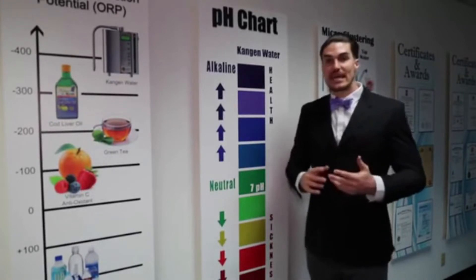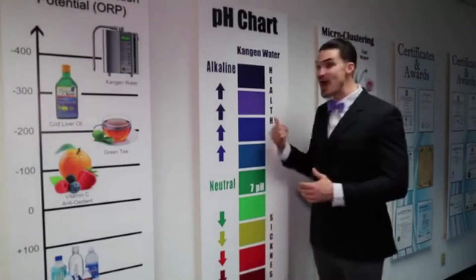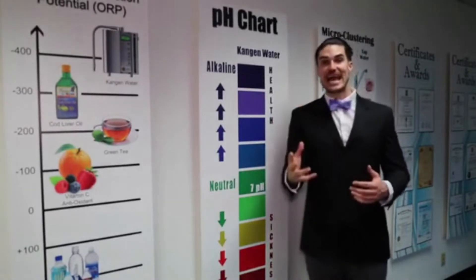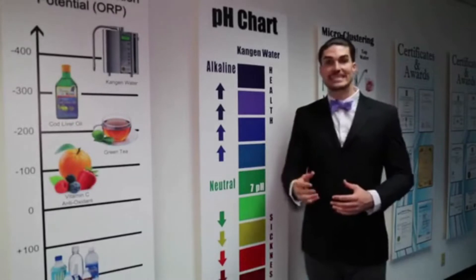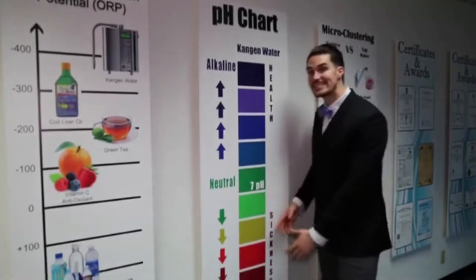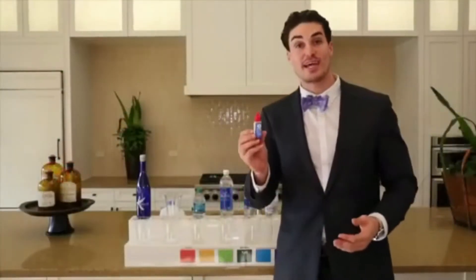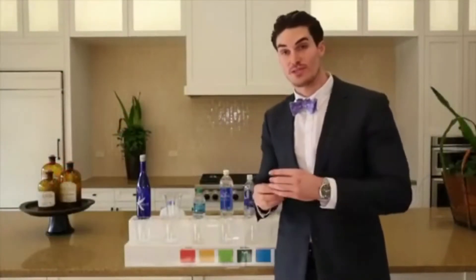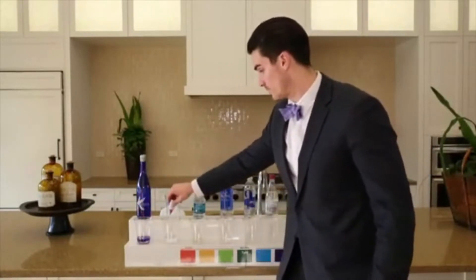If you go on YouTube and type in 'Tony Robbins alkaline,' you'll see exactly what I'm talking about. Now we're actually going to use some pH drops to test the alkalinity or the acidity of the stuff you're drinking. These are pH drops — this is something that your pool man would use. I'm going to take a couple of drops and put them in the liquid.